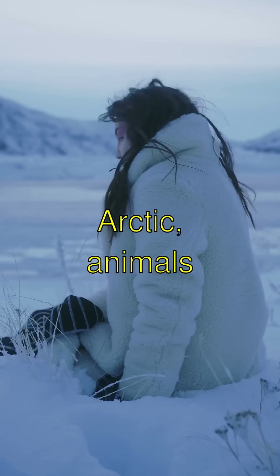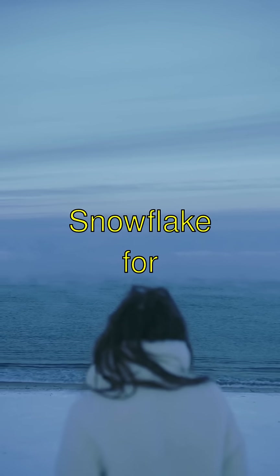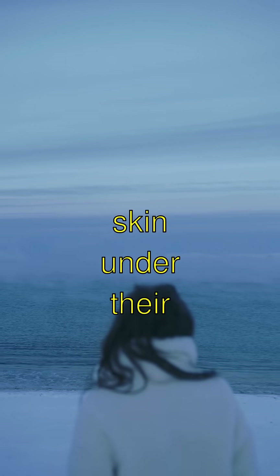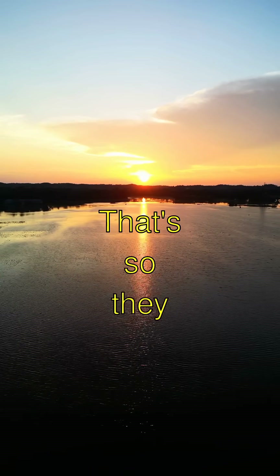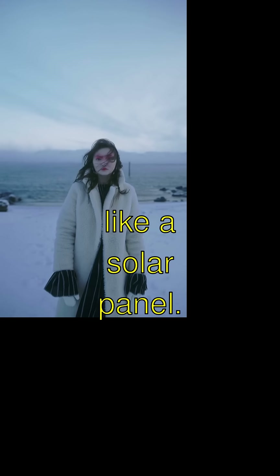In the super chilly Arctic, animals have some mind-blowingly cool tricks to survive. Polar bears have black skin under their white fur. That's so they can soak up the sun's warm rays like a solar panel. Isn't that cool?